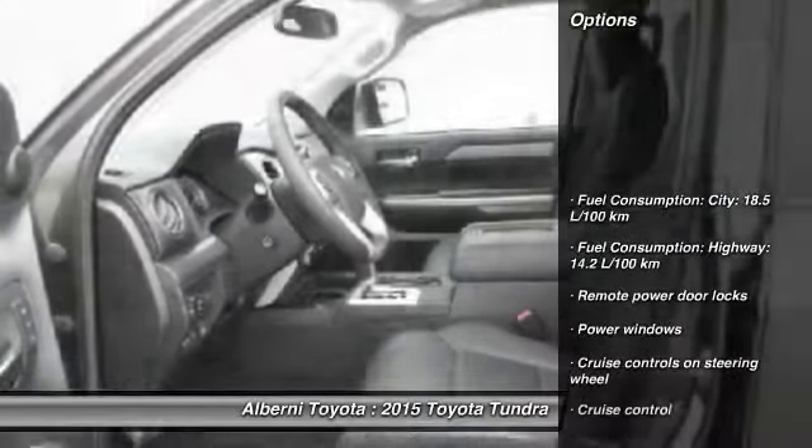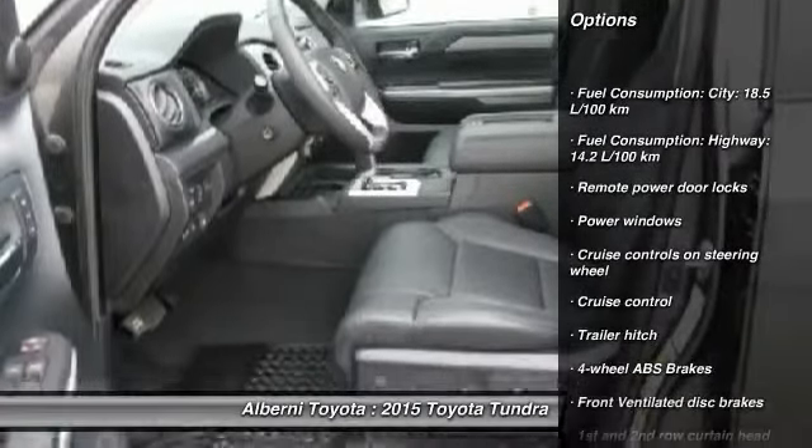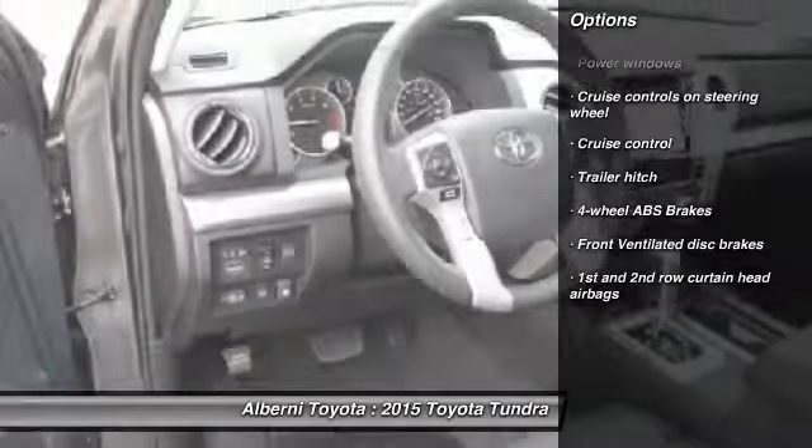Here are some of this vehicle's great options: cruise control, remote power door locks, power windows, and a trailer hitch receiver.